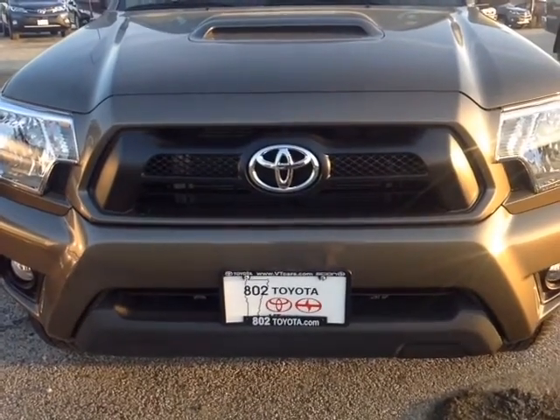Should you have any questions, comments, or concerns before you head down here, please don't hesitate to reach out to us via the contact information we left you in our email. And again, Bill, thank you so much for spending a couple moments with me this afternoon on this beautiful new 2014 Toyota Tacoma TRD Sport Access Cab. Looking forward to seeing you very soon right here at 802 Toyota Scion. Have yourself a great day.